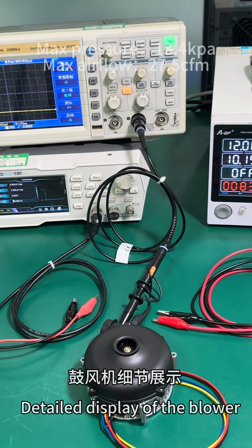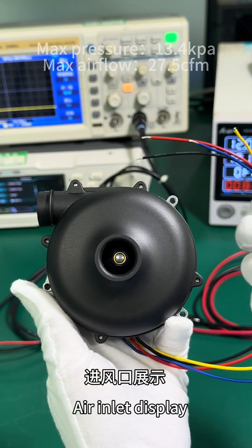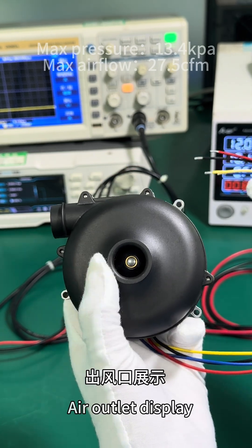Detailed display of the blower, showing the air inlet and the air outlet.